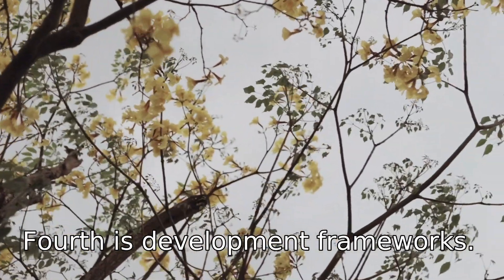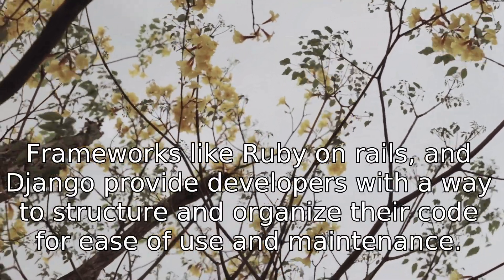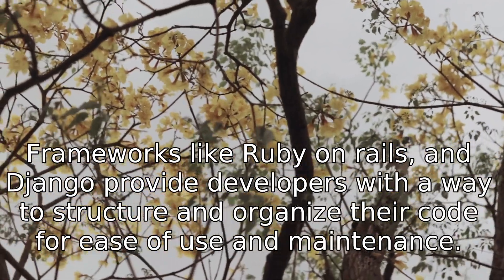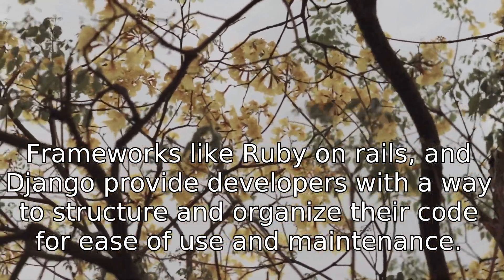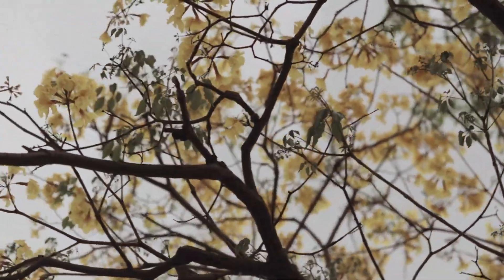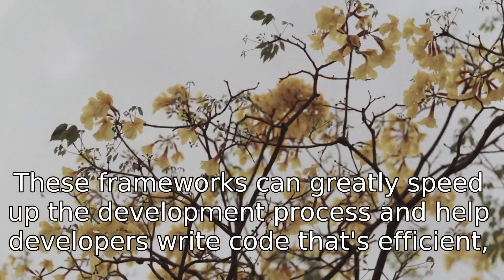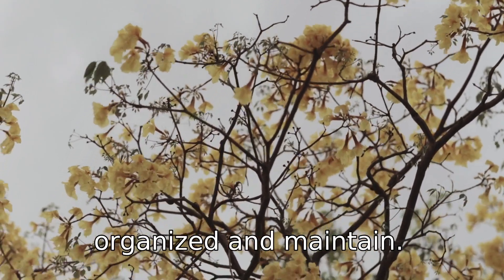Fourth is Development Frameworks. Frameworks like Ruby on Rails and Django provide developers with a way to structure and organize their code for ease of use and maintenance. These frameworks can greatly speed up the development process and help developers write code that's efficient, organized, and maintainable.